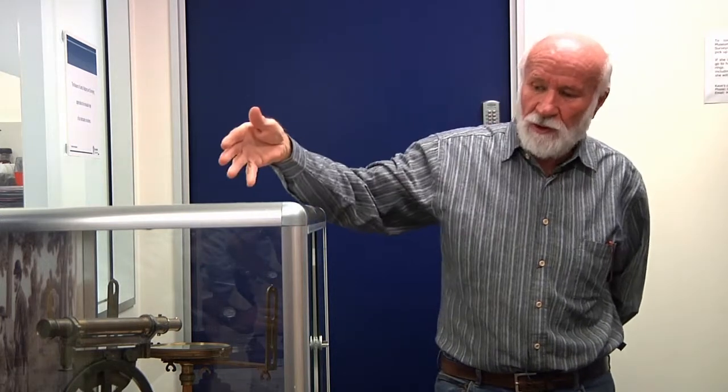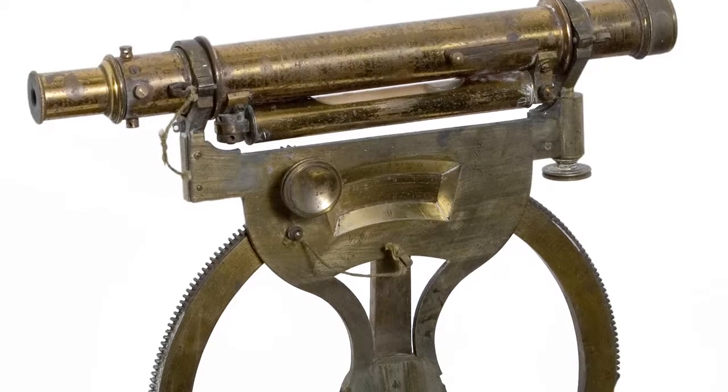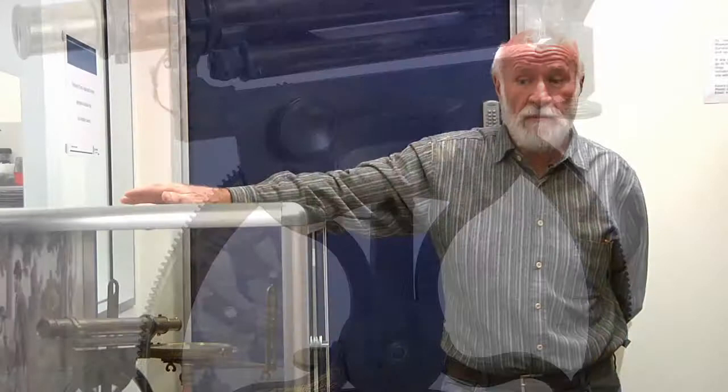Later on they put a telescope on top, and this way you could use the telescope to get further distances and also read observations on the sun and stars to get an astronomical bearing rather than a magnetic bearing. But all our original surveys were magnetic bearings.